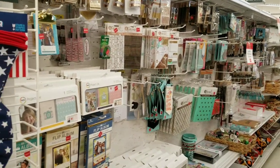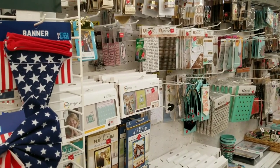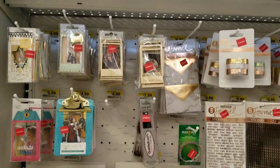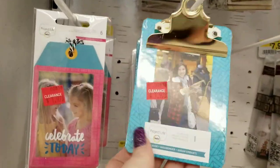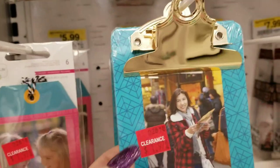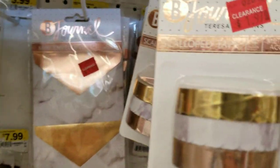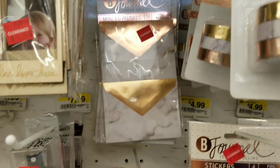Hi everybody, it's Ramona. I am coming to you from Joann's and I wanted to show you a whole new line of products that they have actually discontinued and red-lined. I wanted to show all this to you — these cute little... I can't remember what they're called, medication is still messing with me guys.